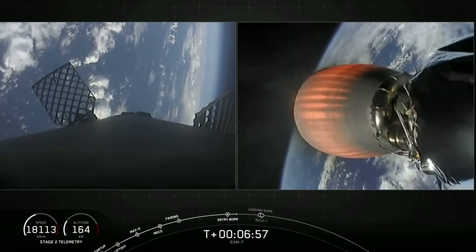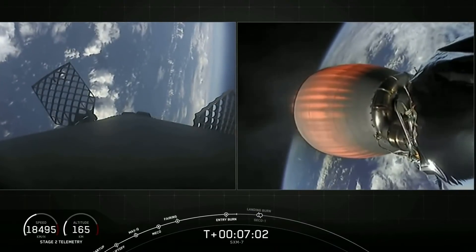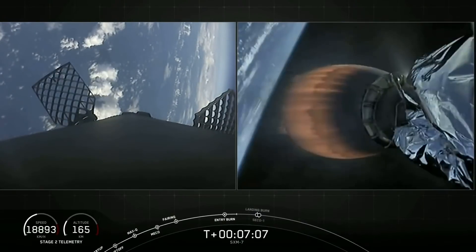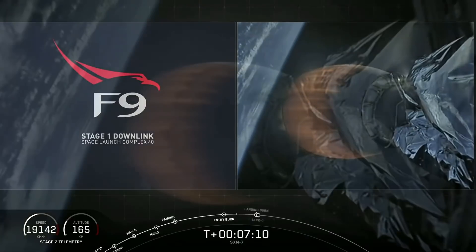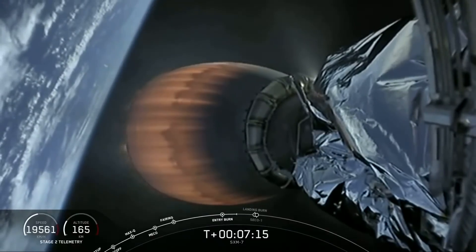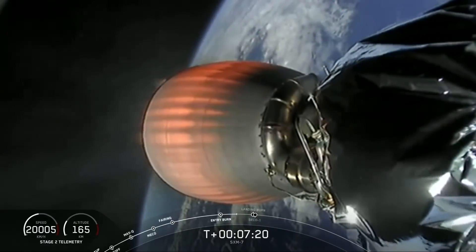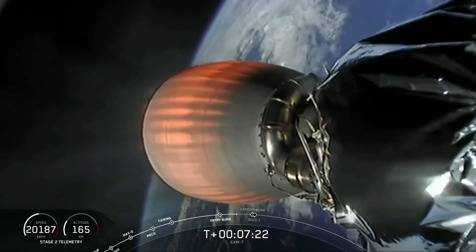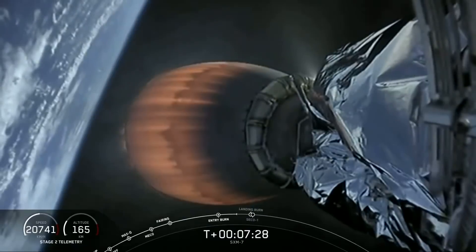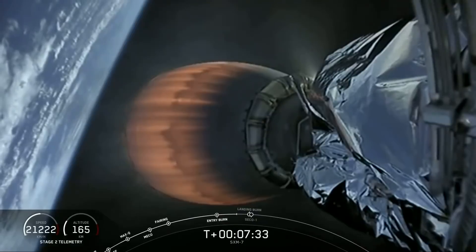Trajectory continues to look nominal for second stage on the right-hand side of your screen. I love that view of the MVAC nozzle glowing orange with Earth behind it. Next up, we have a couple of major milestones happening back-to-back: the start of the landing burn followed immediately by SECO-1, or second engine cutoff one on the second stage. SECO is where we shut down that MVAC engine to allow the second stage to coast, preserving the fuel until we need it for the final burn to reach our targeted orbit for the SXM-7 satellite.